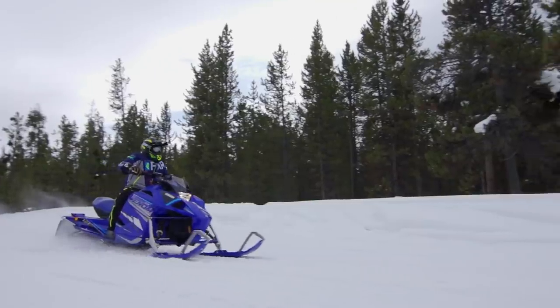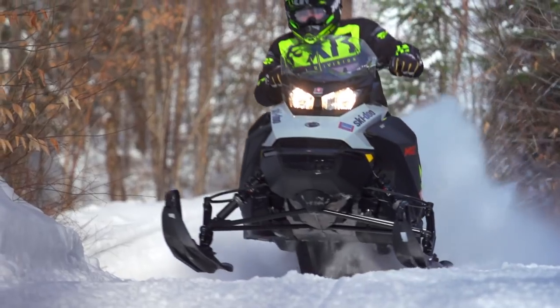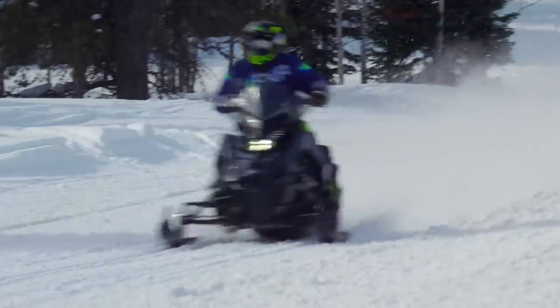Determining the Real World Sled of the Year for 2021 was the easiest it's ever been. Every one of our crew and test riders enthusiastically agreed on the winner, which is why instead of going through a list of sleds and narrowing things down like I typically do, I'm just going to announce the sled that won and give a bit of an explanation why.